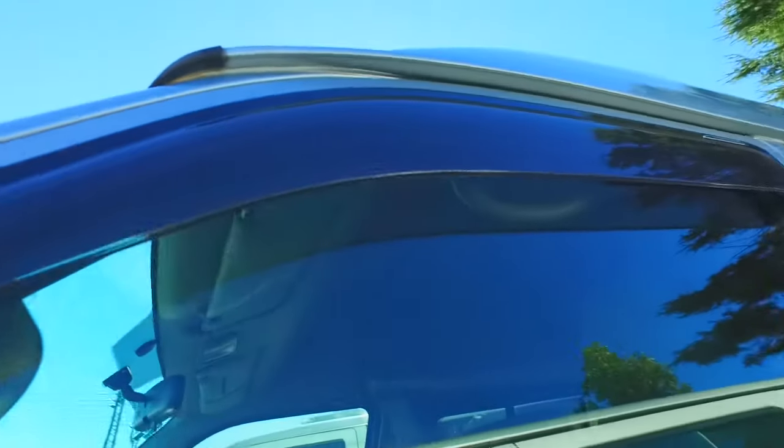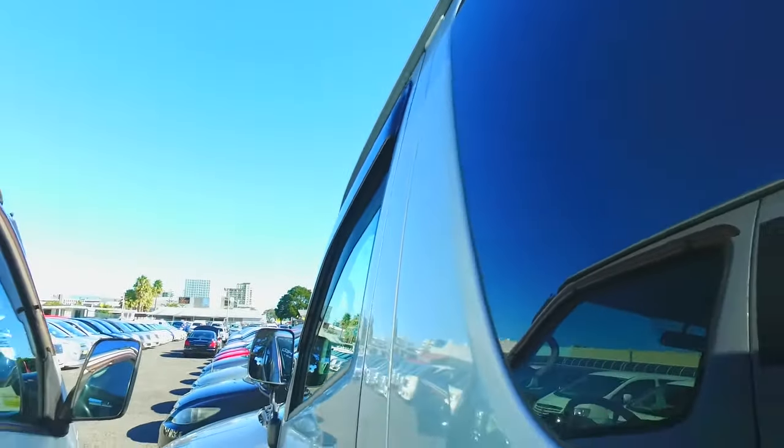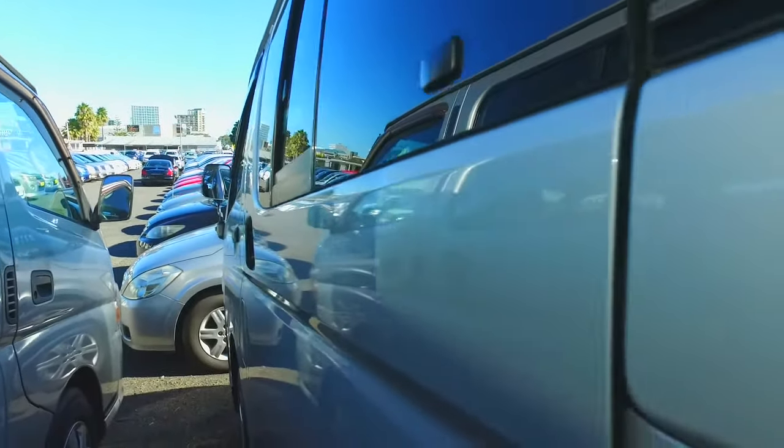Alright, I'm actually going to zip straight down to the back rear. I'm going to show you the left hand side while we're here as well.